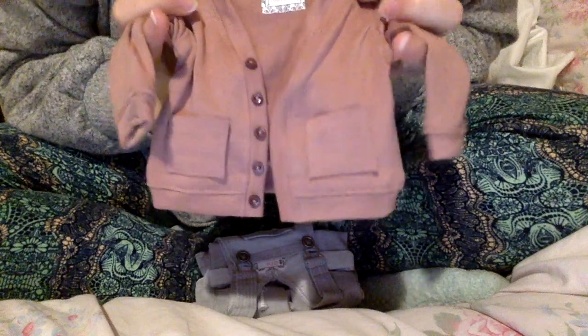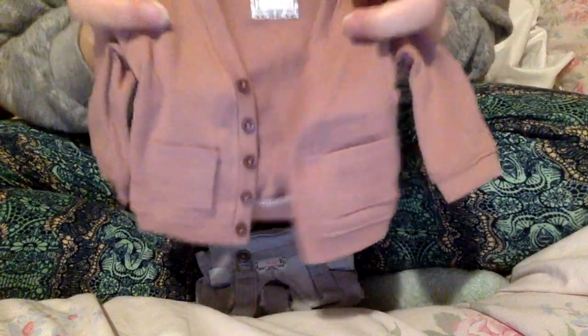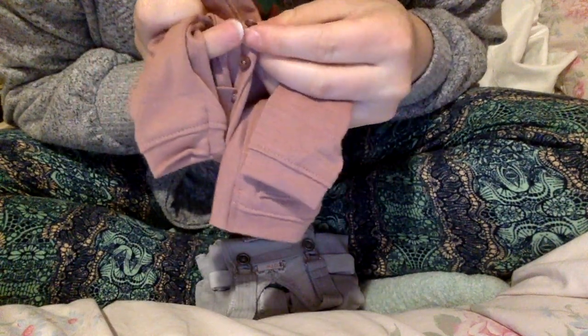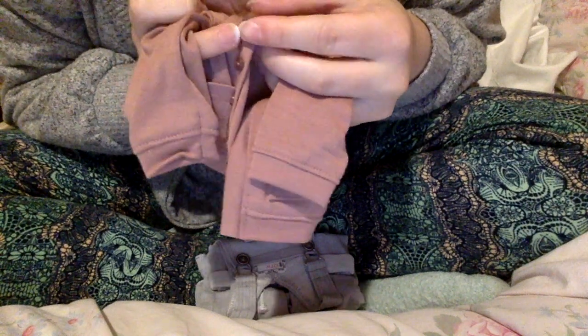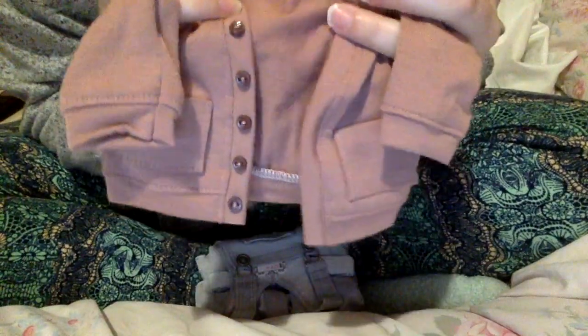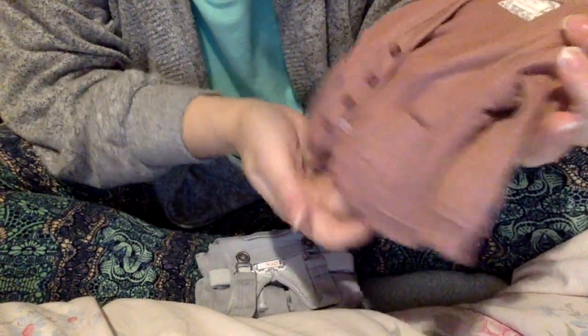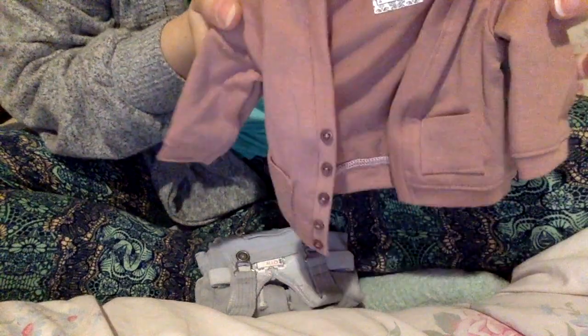This is my first cardigan from her — I have a sweater, but this is my first cardigan, and I'm obsessed. It is a mauve color and it's got brown buttons — they have a little purple in them but I'll call them brown. And there are little working pockets. It's just clean on the back, and you can see her tag ironed onto the inside. I'm obsessed — I can't wait to mix and match this with stuff. The color is beautiful. I'm happy.